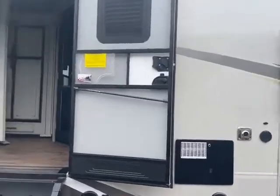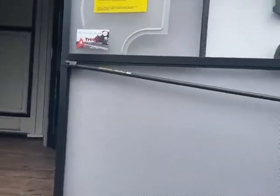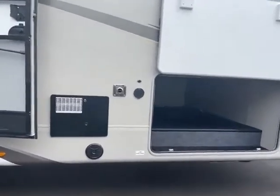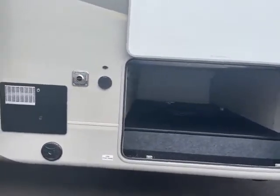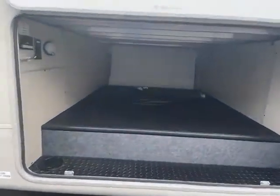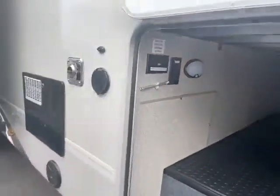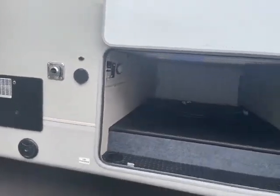You have the fancy screen door — it's called the screen shot — which helps keep your screen door shut instead of whipping around in the wind like all the rest of them. Spray nozzle port. And there is your pass-through storage — look at that. It even comes with an air tester for your tires, so you have no excuse.